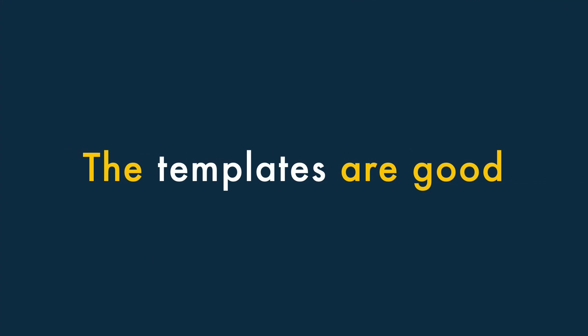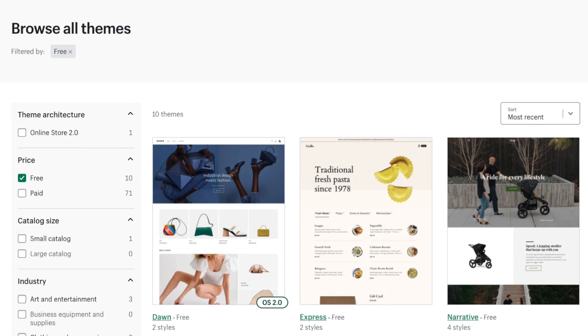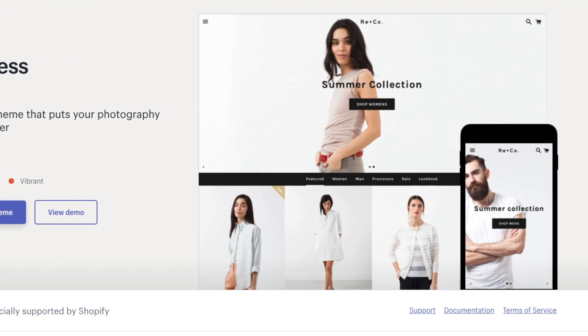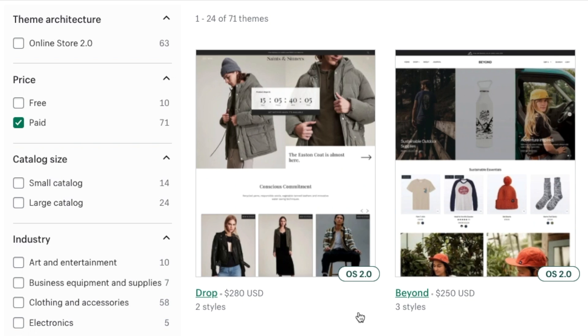Two: the templates are good. There's a decent selection of free templates included with Shopify, and they look great. They are all responsive, meaning they'll display nicely on any device. And if you don't like the free options, there's a wide range of premium themes available too.